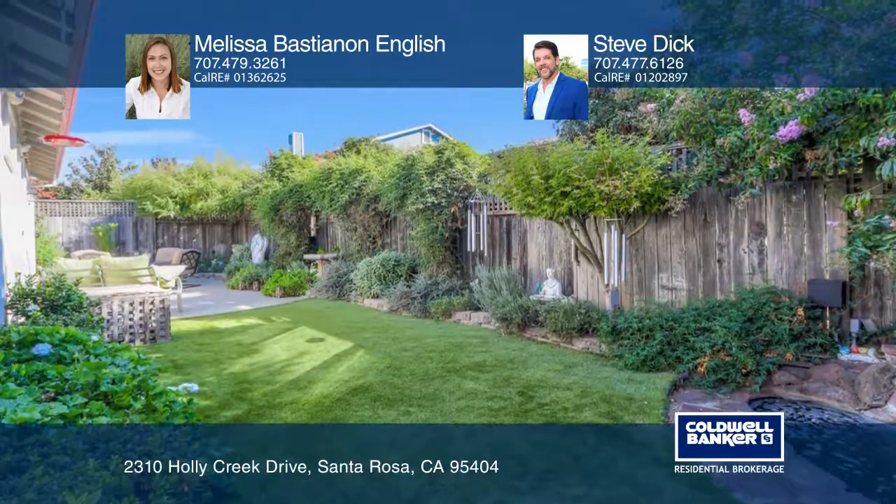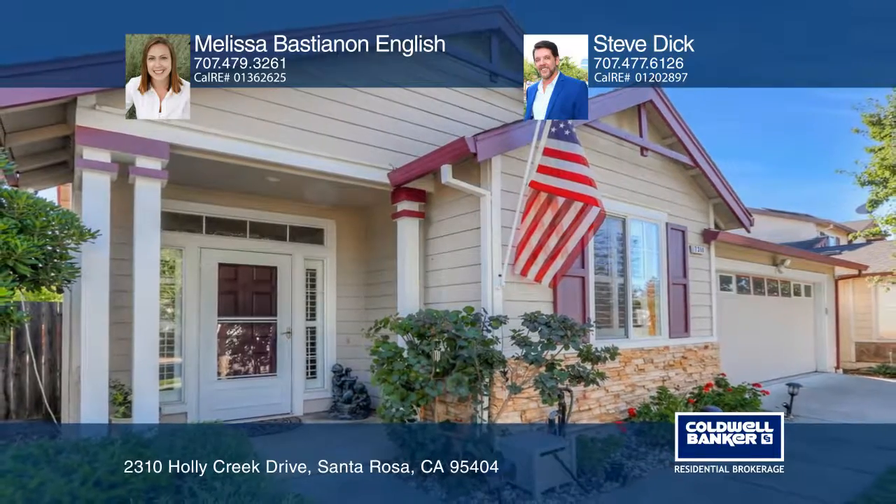To see this home in person, call Melissa Bastianan English and Steve Dick.